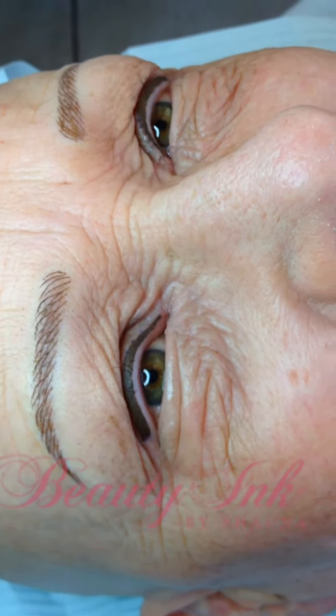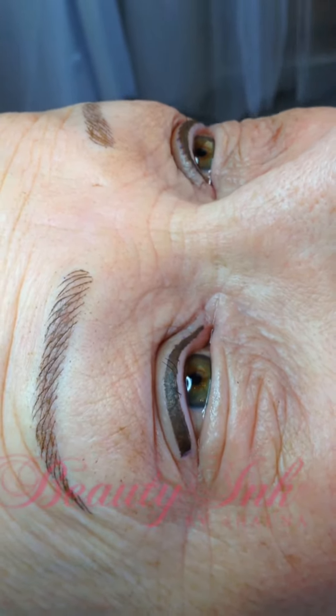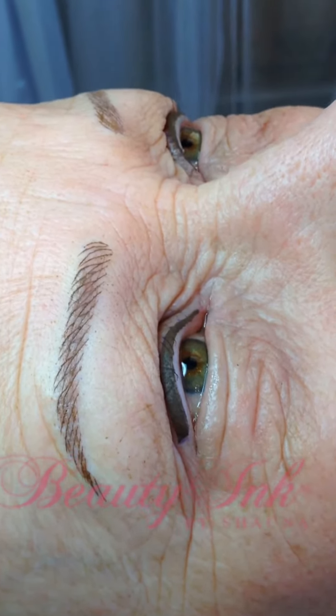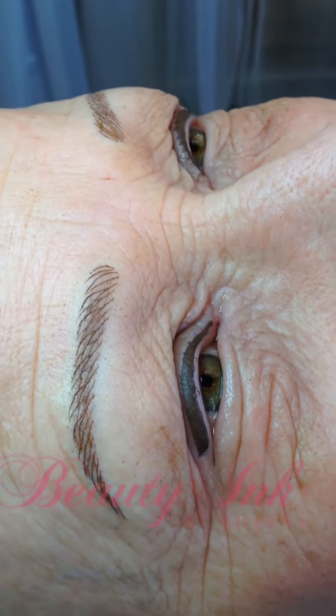And was it painful at all? A little prickly at points, but no, it was good. And how long have you been looking at having permanent makeup done? Well, I've had my brows come and go, but this last three months they went completely, so then I seriously thought about doing it.